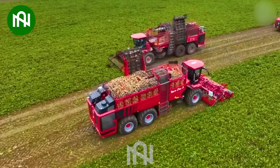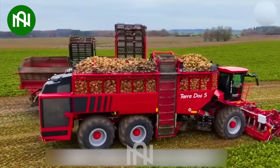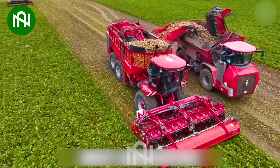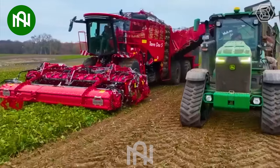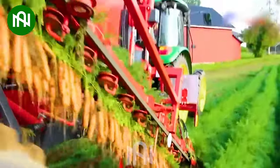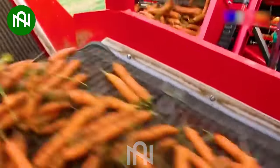How easily these harvesters work! Let's watch the innovative carrot harvesting machine that effortlessly digs carrots, simplifying your growing process like never before.